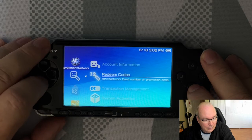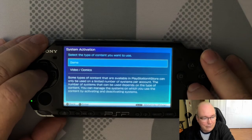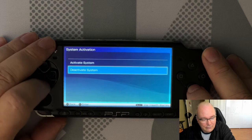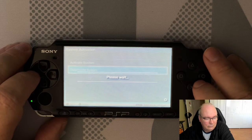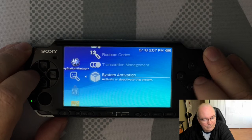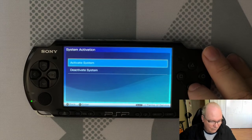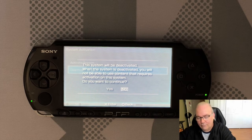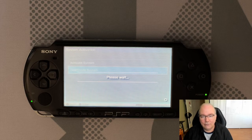So I'm going into the XMB under the account options and going down to system activation. In system activation there are two choices: game, and video and comics. So I'm going to go through both of those and deactivate this system. Deactivation complete. I'll do the same for video.